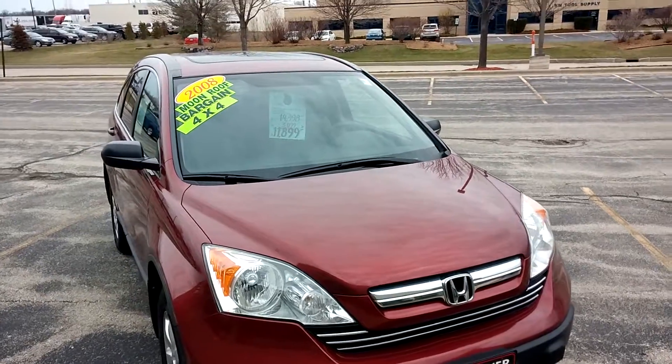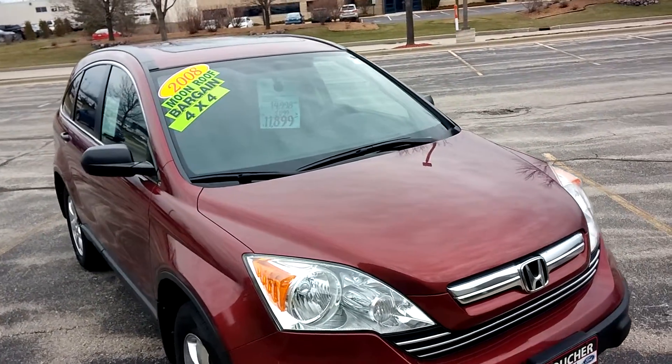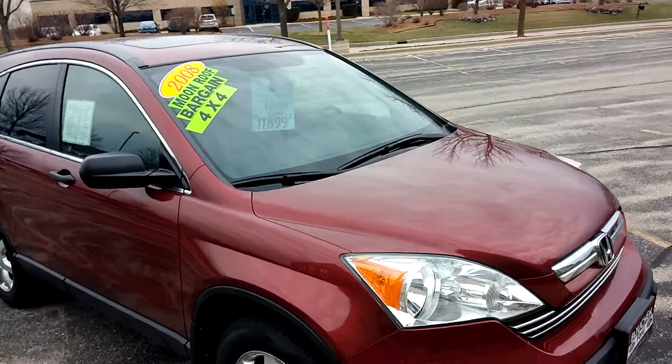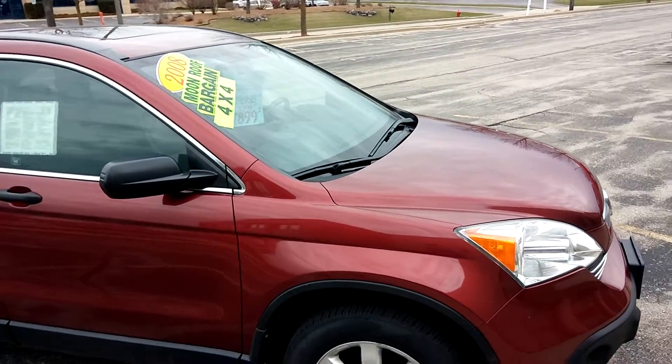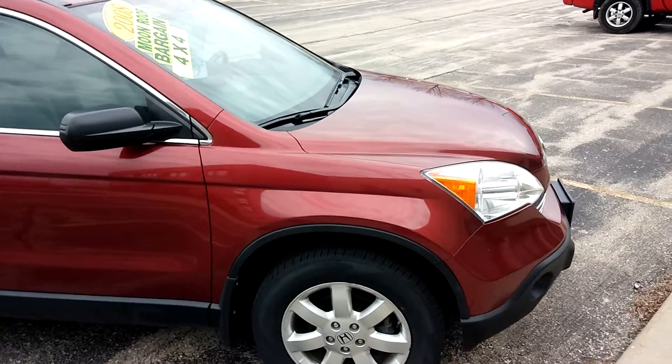The 2008 Honda CR-V. This fresh one-owner trade features a 2.4-liter economical all-wheel drive system rated at 20 miles per gallon city, 26 highway.